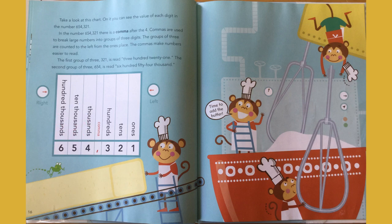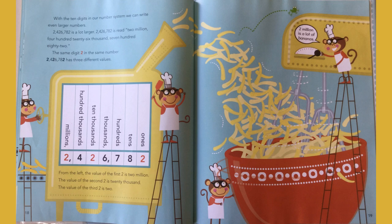With the ten digits in our number system, we can write even larger numbers. This number is read two million, four hundred twenty-six thousand, seven hundred eighty-two. From the left, the value of the first two is two million. The value of the second two is twenty thousand. And the value of the third two is two — two ones.